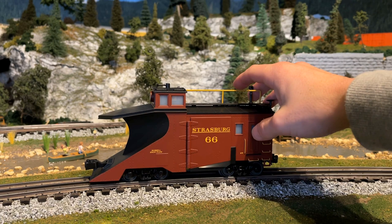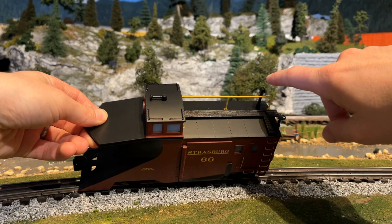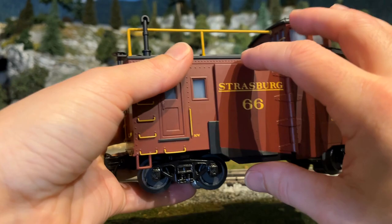Looking here, we've got some add-on detailing with the steps and handrails. These doors do not open — they are molded in. We've got some detailing along the top of the car as well. Tilting it down, you'll see some handrails, a horn, a smokestack, and a brake wheel. Some antennas, what look like handrails. Looking back again, there's a molded-in door — they don't open — and same on the other side.